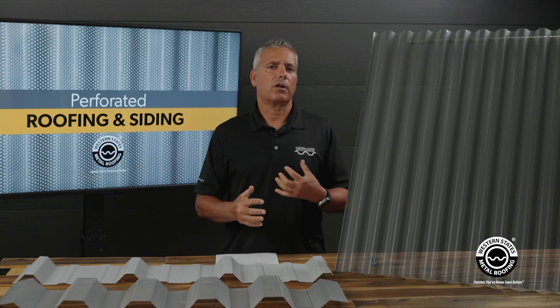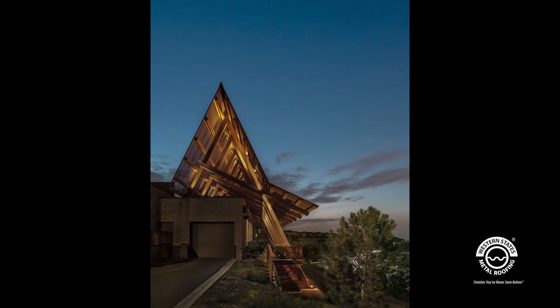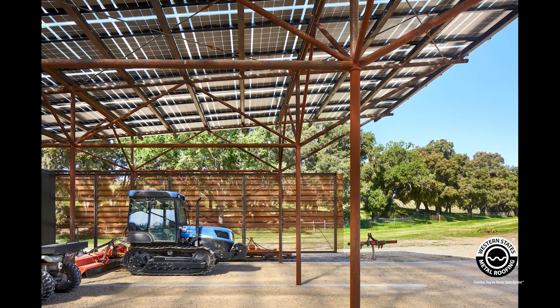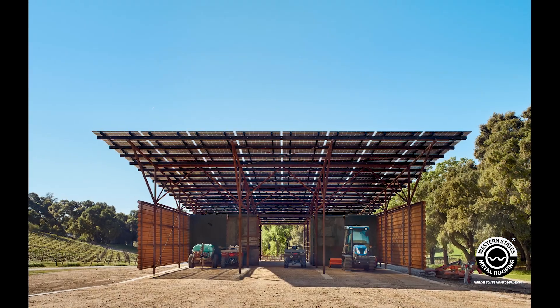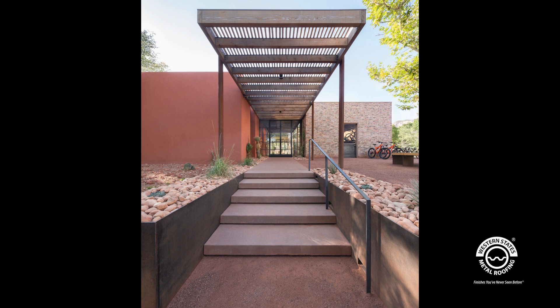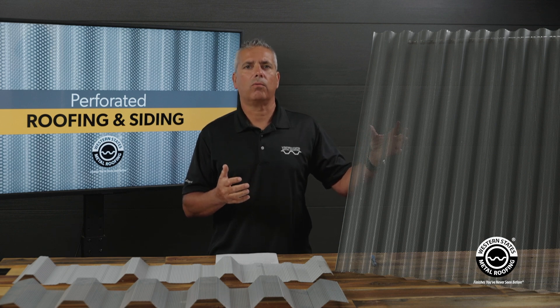Now that you know what perforated is, let's talk about the applications. One of the main applications is using it as a siding, generally as an equipment screen where you want to hide something but need airflow. A perfect example is on big commercial structures where you have to hide air conditioning units on a roof — it needs airflow and you need something much prettier-looking than exposed air conditioners. Another application is an outdoor shade structure, where you use it as the roof. It's going to leak, but you use it in an area where leaking isn't an issue and you just want shade and airflow.